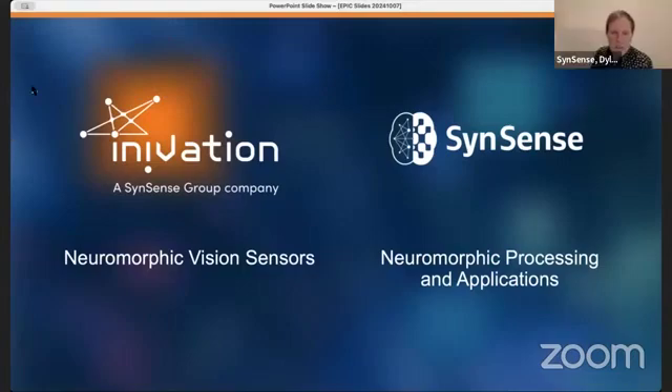Thanks very much, Jeremy, and thanks for the chance to present to you all today. I appreciate being here. I'm here representing both Inivation and SynSense. Inivation is a neuromorphic vision sensor company. SynSense is a neuromorphic processing and applications company.